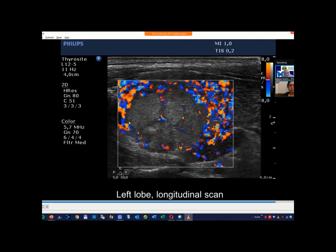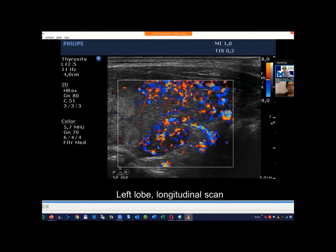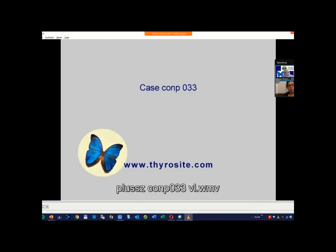The nodule had only a limited number of vessels — this so-called perinodular vascularity cannot be regarded as perinodular vascularity, because the extranodular tissue had increased vascularity. The vascular pattern corresponds to type 3 intranodular vascular pattern, which is not a suspicious one. This should not be regarded as perinodular vascularity — only the extranodular tissue had increased vascularity.